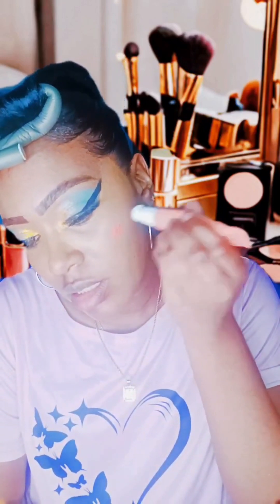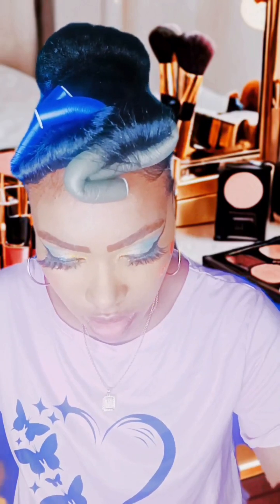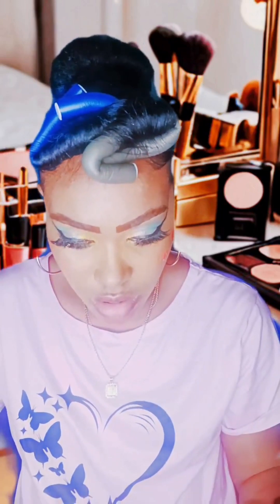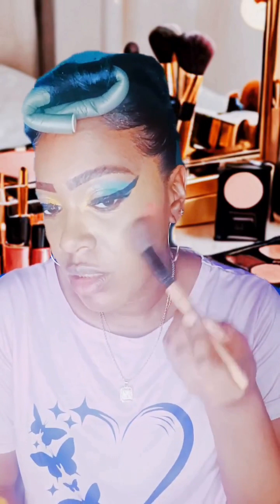I'm going to use the pearl one by iEnvy — this is their new blush — and I'm going to apply it. This one doesn't break me out. I know most blushes break me out but this one didn't. I'm going to blend in the blush with my brush. I just want to show you guys how good it shows.